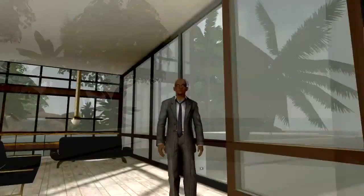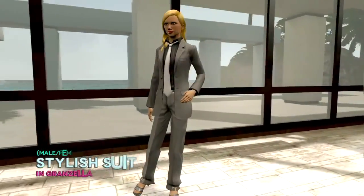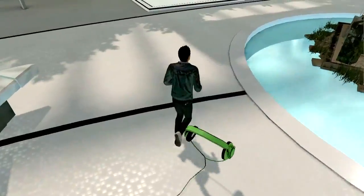Get ready to take on the world in these stylish suits. Available in black, gray, and pinstripes.